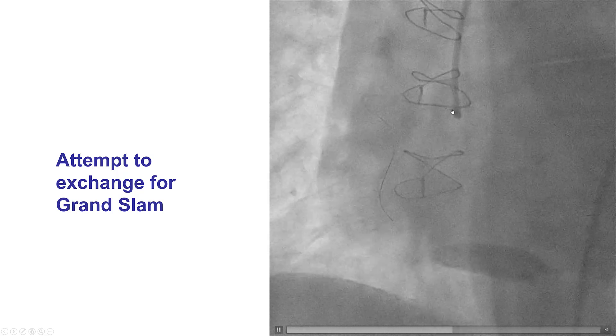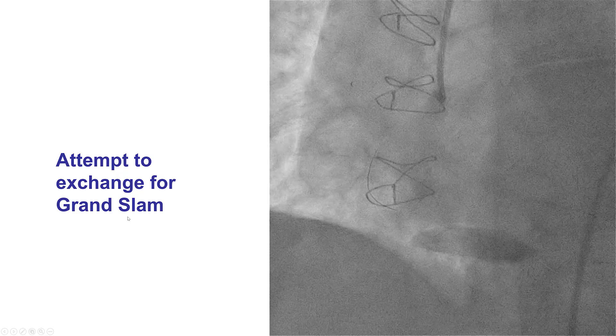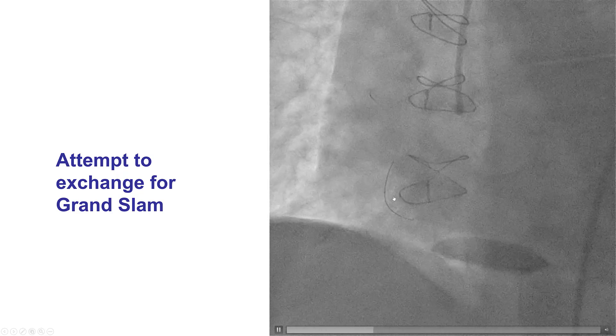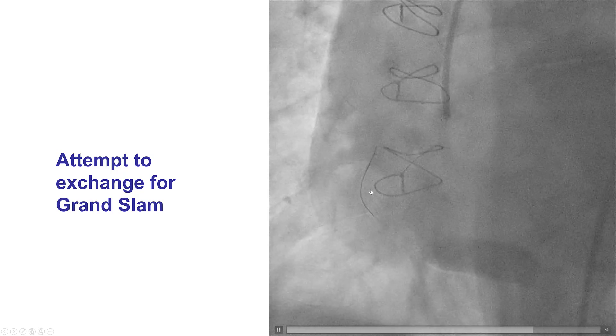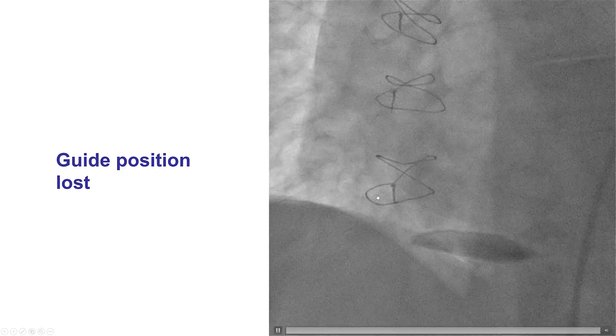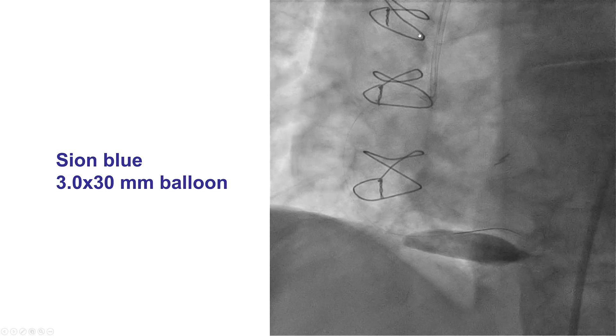Our initial plan was to deliver a stiff guide wire, specifically a Grand Slam, to provide better support for equipment delivery. We advanced the Caravelle all the way down and then used a Grand Slam, but unfortunately it was too stiff and pushed the entire system out — all guide position was lost. Failure number one, but keeping on.